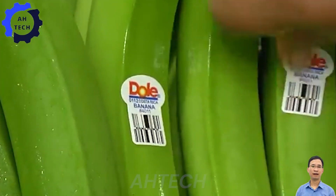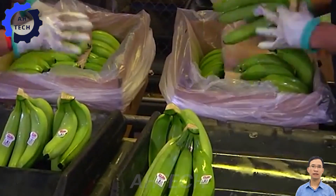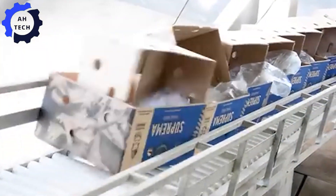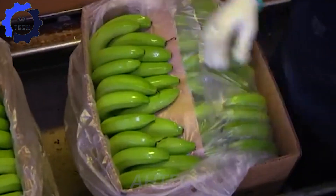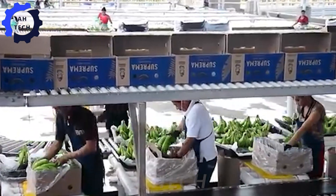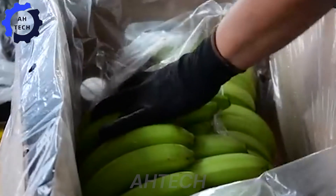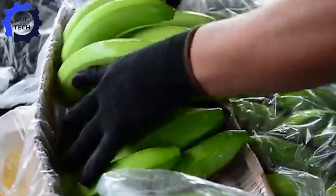Banana boxes are made in the factory. Using advanced machinery, they produce sturdy, reliable boxes. Once the crates are ready, the bananas are carefully packed into crates. This step combines the precision of automation with the gentleness of manual packaging, ensuring that the bananas are perfectly packaged to maintain their quality.